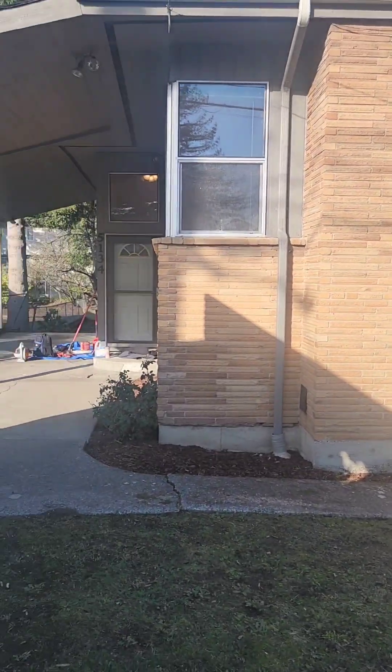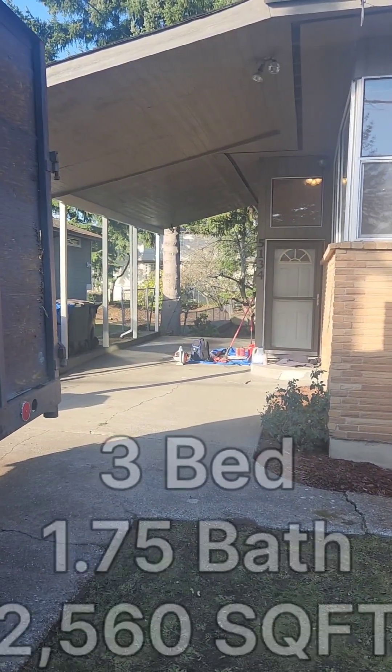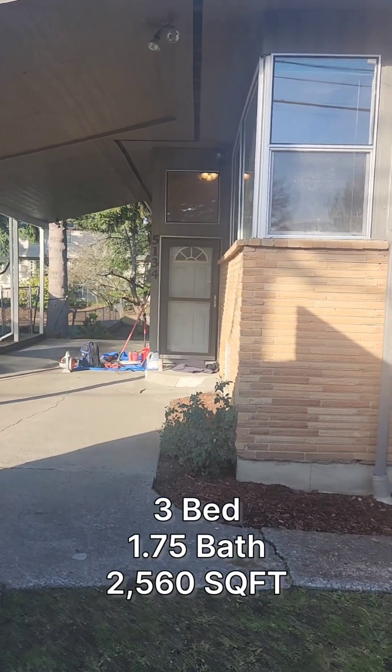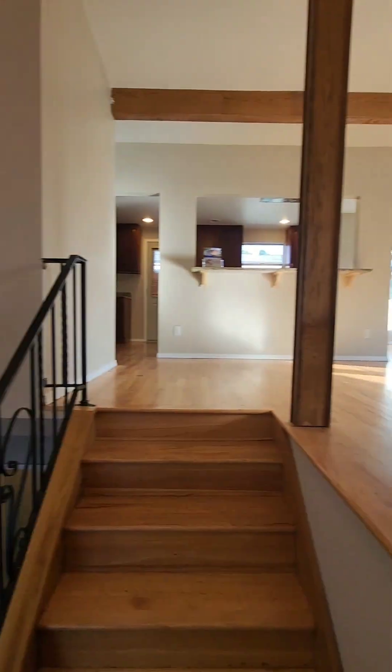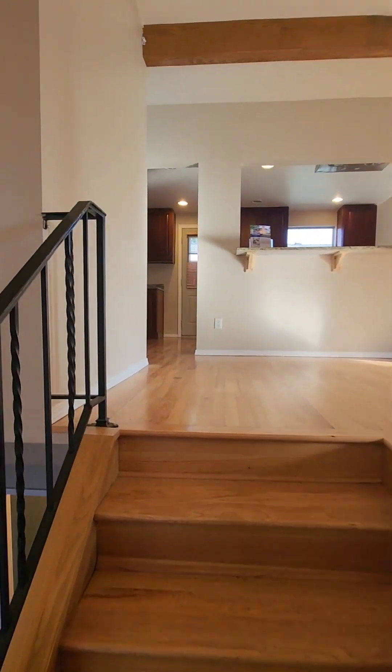We're at our first property here. This one's a three-bedroom, one and three-quarter baths, 2560 square feet. I just walked inside the property, and it is a split level, so we're going to start upstairs.